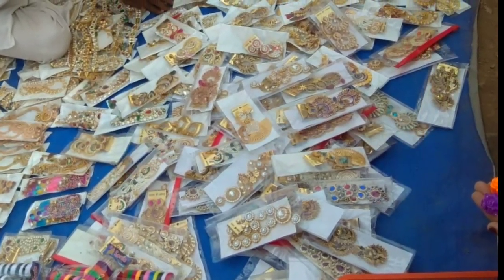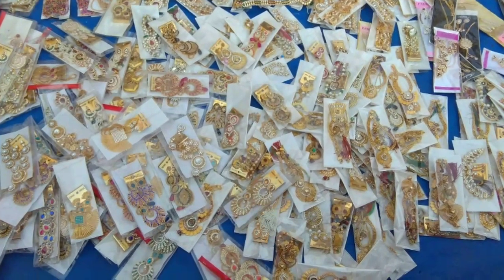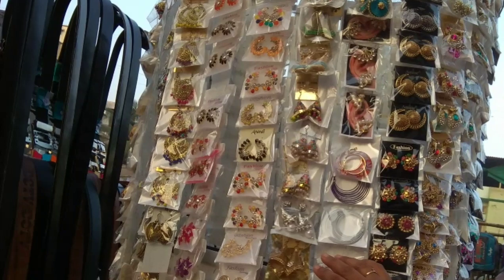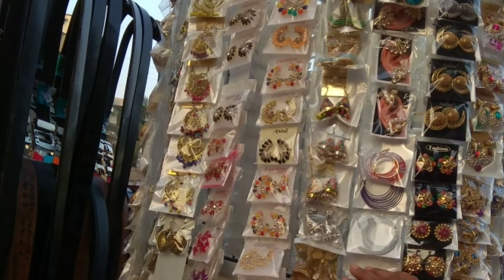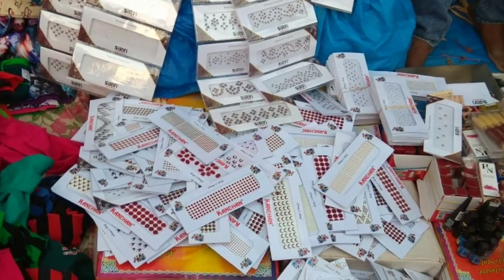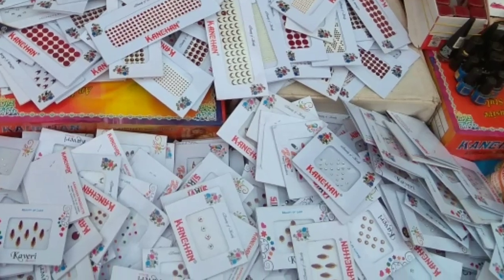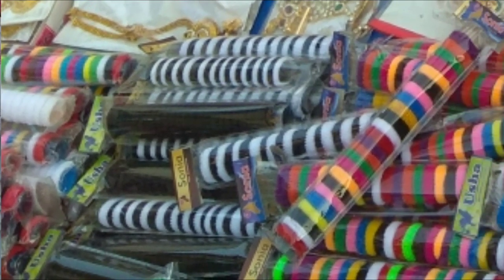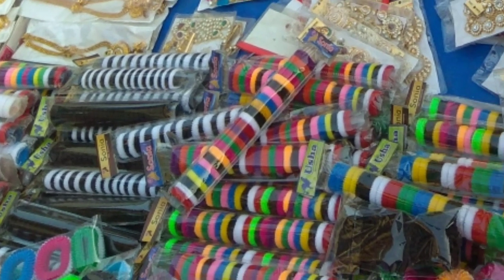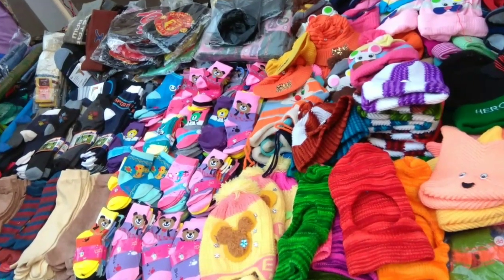You can find necklaces to wear for each and every occasion. You can also find different varieties of bindis, hair accessories, and makeup accessories.